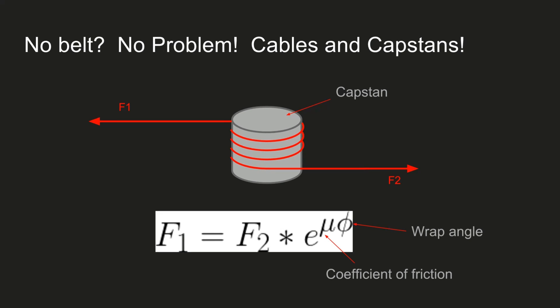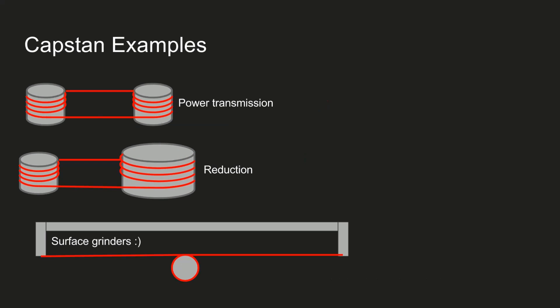The next thing I'm really nerding out on is the idea of a capstan drive. Rather than having a belt that fits into a taper on a pulley, you actually just take a string and wrap it around a cylinder, and the number of times you wrap it around exponentially increases how much force it can hold before the cord will slip. It's a really interesting principle. If you were prototyping something and you didn't have pulleys or a belt, you could conceivably make a system just using the capstan equation. I've shown some examples here for power transmission and a reduction system similar to using pulleys.